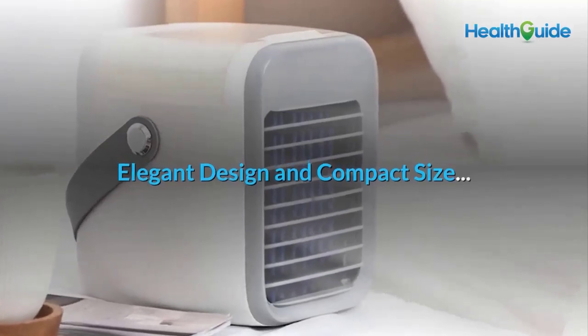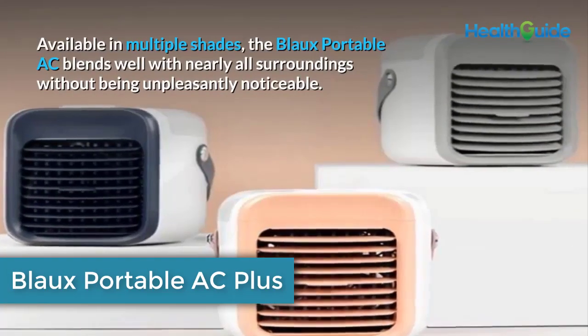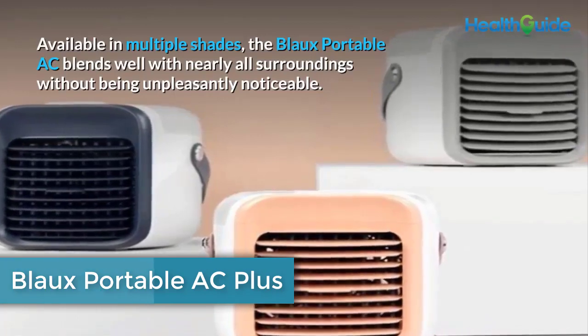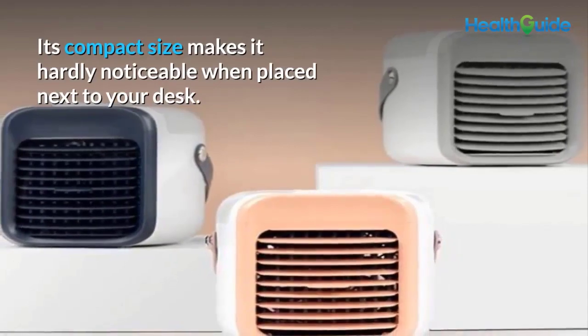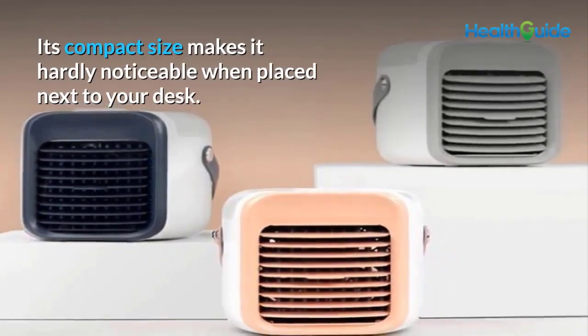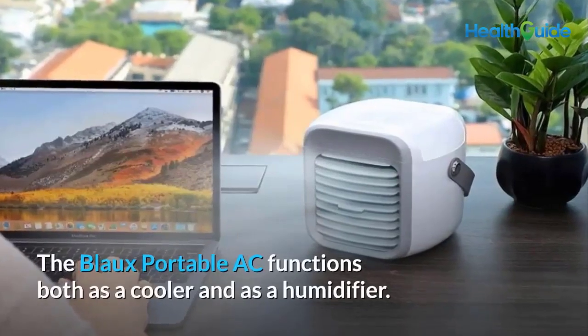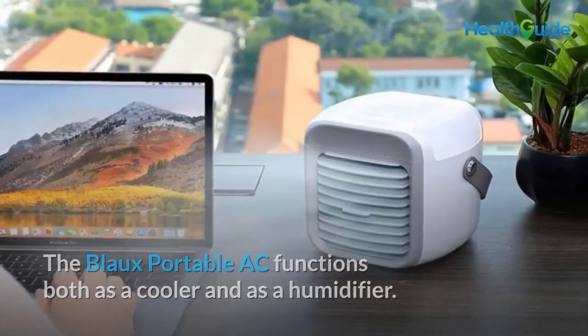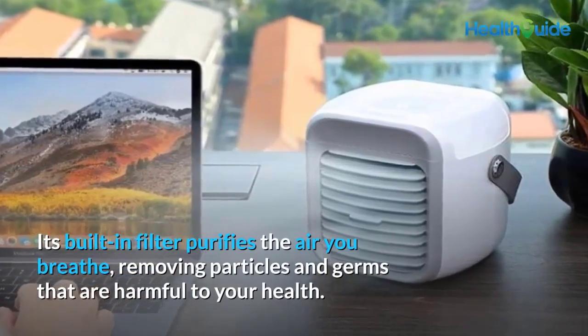Key features of Blow Portable AC: elegant design and compact size, available in multiple shades. The Blow Portable AC blends well with nearly all surroundings without being unpleasantly noticeable. Its compact size makes it hardly noticeable when placed next to your desk. It also filters the air — the device functions both as a cooler and as a humidifier, with a built-in filter that purifies the air you breathe, removing harmful particles and germs.